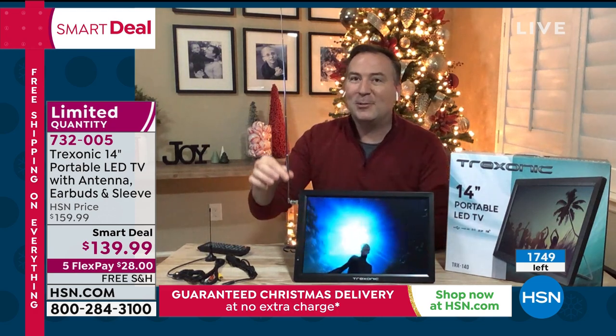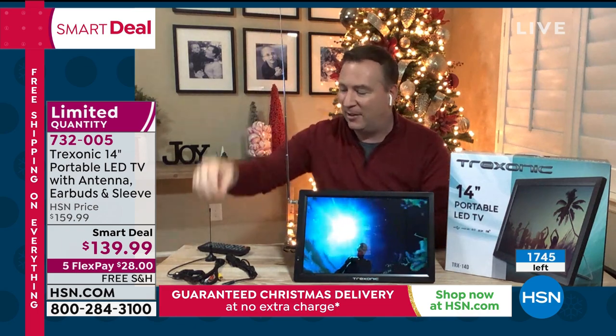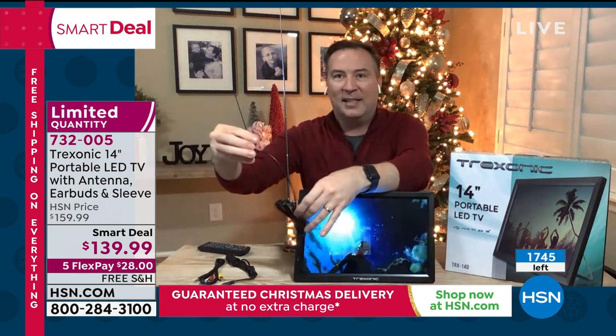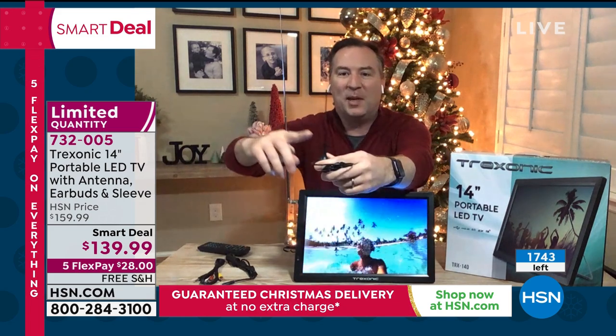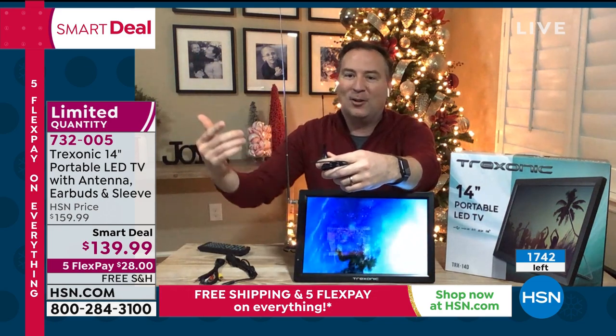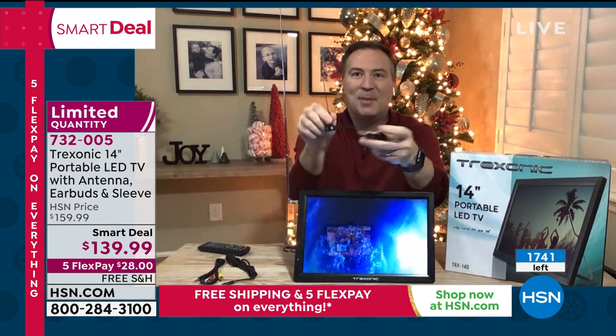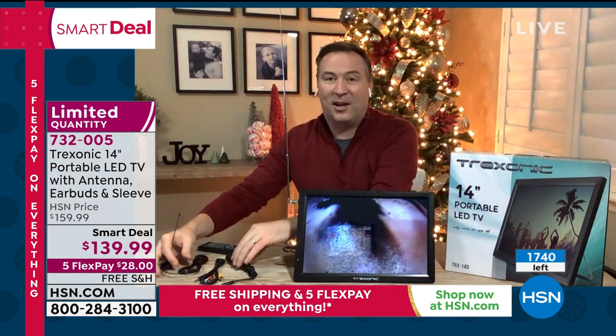Two antennas are included. The first is designed for when you're stationary at home because it locks in on those channels. The second smaller one is designed for when you're driving — when you're mobile. Even on a three-hour drive to Kennedy Space Center, the kids were entertained because the Treksonic was connected. They were watching TV in the back, having a great time, with the antenna still connected while on the go.